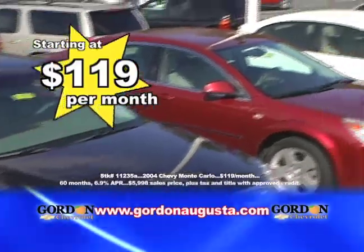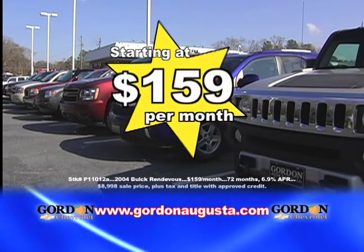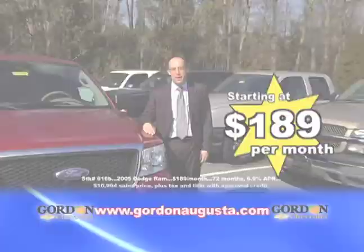Get behind the wheel of a low-mileage sedan starting at $119 a month. Drive a well-equipped SUV starting at $159 a month. Get the job done with a full-size pickup starting at $189 a month.